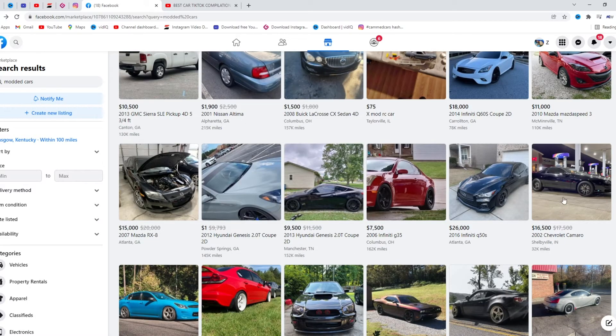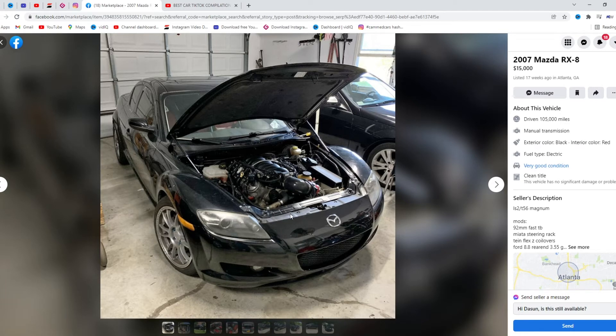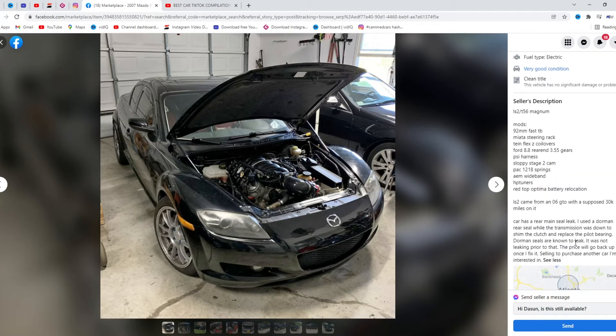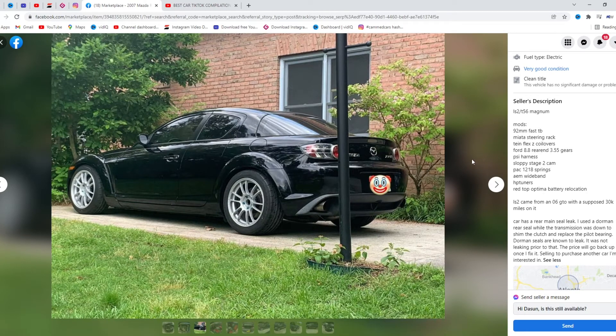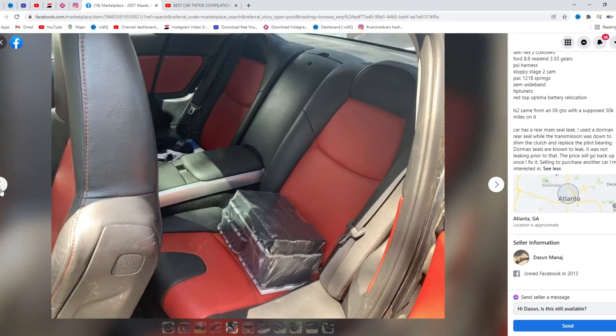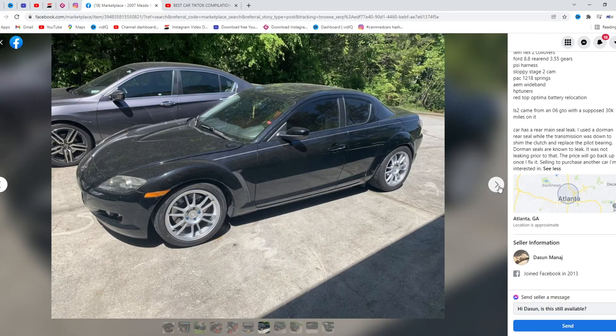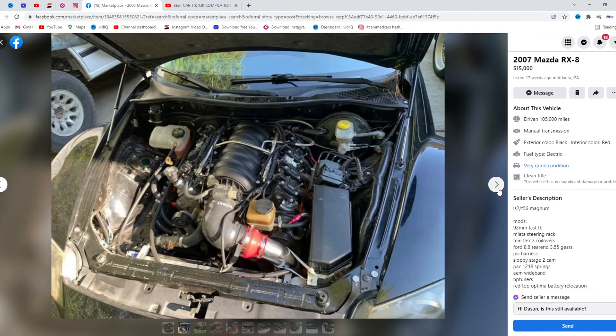Let's go with this RX8 — you already know it's LS swapped, get rid of that rotary. LS2 with a T56 Magnum is a great combo. It's got a rear main seal leak which is not good. I don't understand why people cover up license plates. I was always a fan of the interior of RX8s. For $15,000 it's a little steep, but the LS swap isn't cheap. I would say it's worth it — I'd give this an 8 out of 10, just because it's an LS swap car.